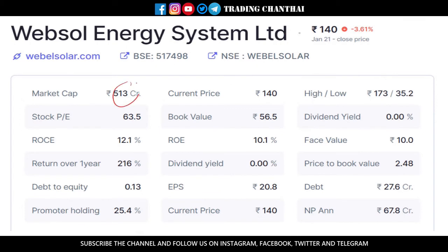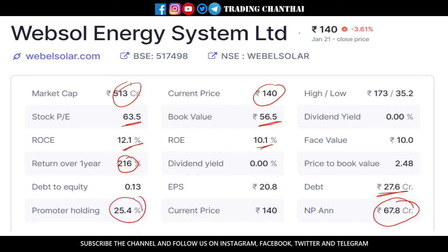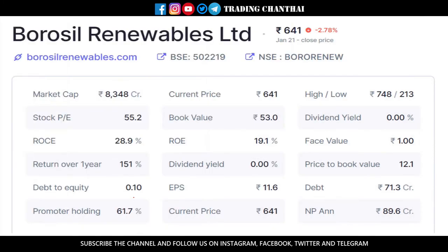The next stock is Websol Energy System. It has a market cap of about 513 crores and is currently trading at 140 rupees. The book value is around 57 rupees and PE is around 63.5. Return on equity is 10% and return on capital employed is 12%. It has given a return of about 216% in the past one year. Debt is only 28 crores and earnings are around 68 crores per year. The only drawback, in my opinion, is that the promoters are holding only 25.4% — please comment below if you find any other drawbacks.